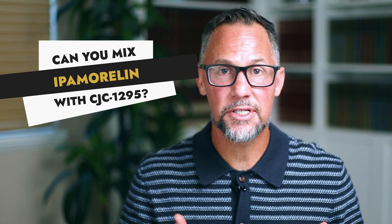Can you mix ipamorelin with CJC 1295? In this video I'm going to talk about the benefits of actually combining them, and you may not ever want to use just CJC 1295 alone after learning about the benefits of maximizing growth hormone expression by combining these two unique molecules. By the end, you'll be able to unpack exactly how you want to structure your cycling of these peptides.